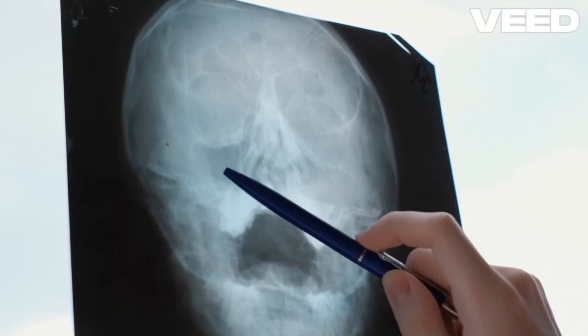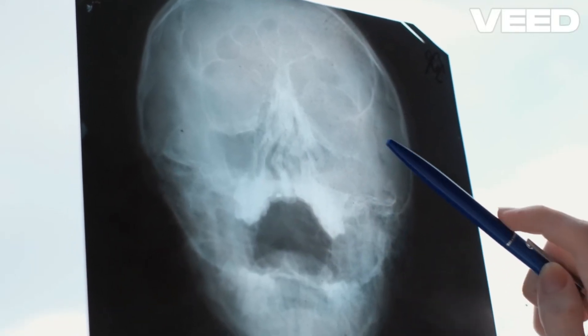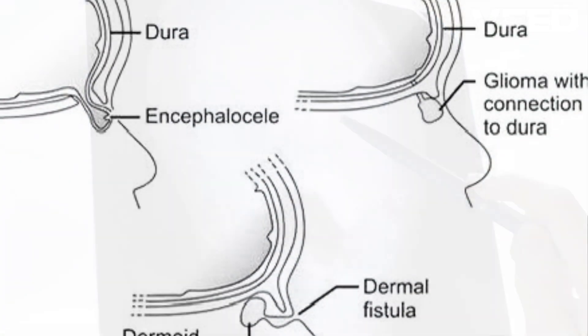Congenital nasal masses are rare, but they can present significant clinical challenges. Let's explore some of the key types.